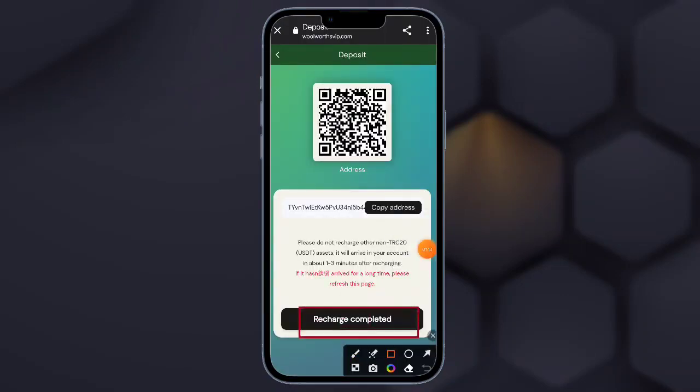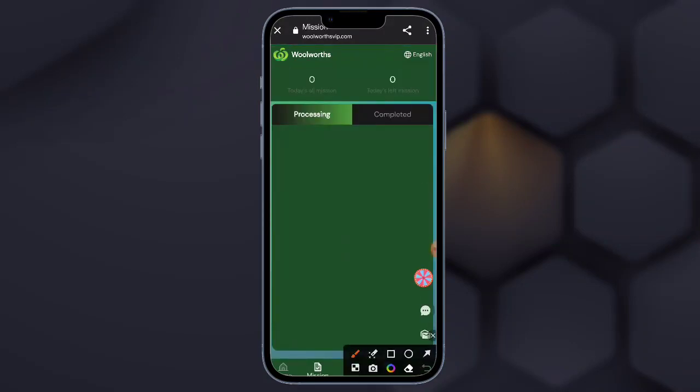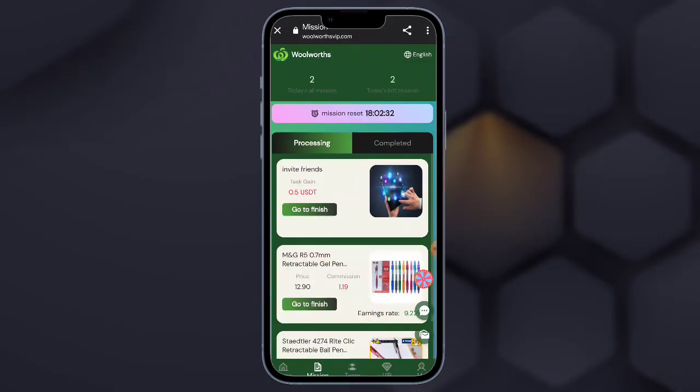Here you can check: deposit USDT BEP20 to enjoy the exclusive package. Here is the mining pool — you can check total output, valid note, participate, user revenue, valid address. Here is the invite option and join BNB, join the node.